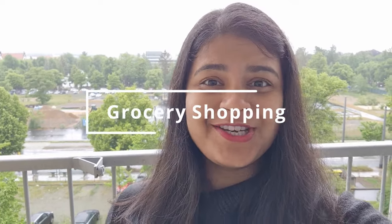Hi everyone and welcome back to Europeify. I hope you all are doing pretty great. In today's video I am going to talk about a thing that still fascinates me in Europe even after living here for 5 years, and that is grocery shopping.